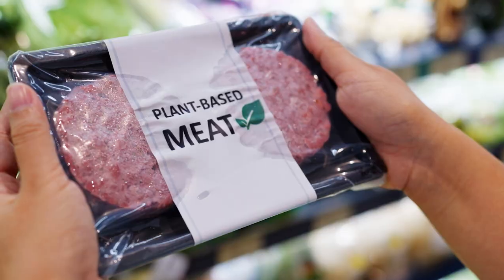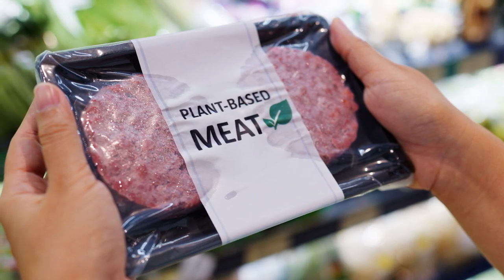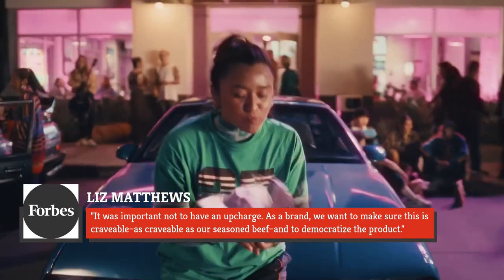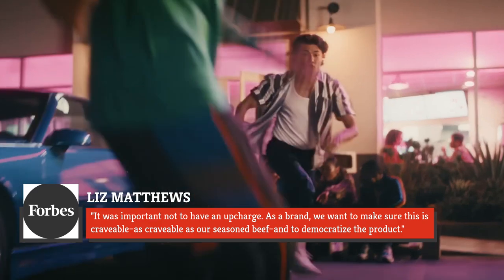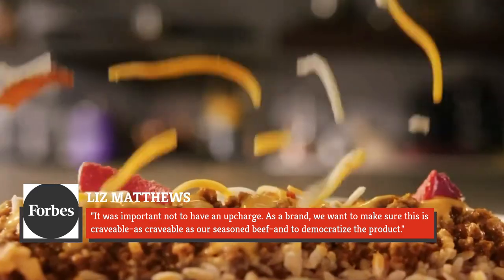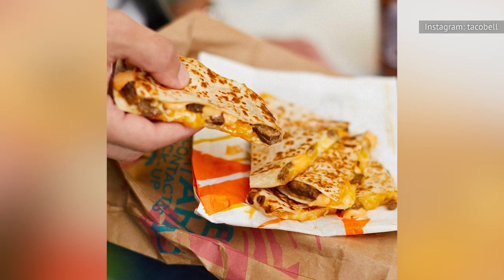Taco Bell didn't charge customers for substituting vegan meat for beef, for accessibility reasons. Chief Innovation Officer Liz Matthews told Forbes: it was important not to have an upcharge. As a brand, we want to make sure this is craveable — as craveable as our seasoned beef — and to democratize the product. It's not shredded chicken, but it's certainly something.